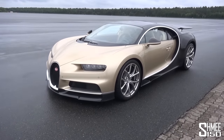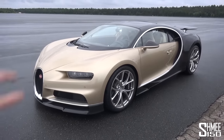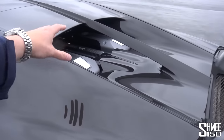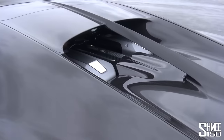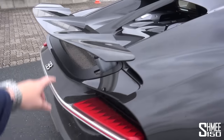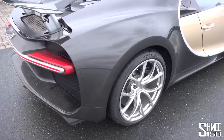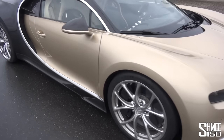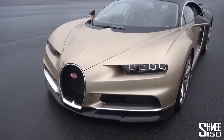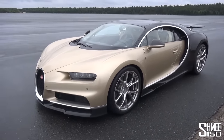Let's take a quick look around the car before we jump in. This is the exact car I drove last year, finished in gold mixed with carbon fibre. Out back, the 1,500 horsepower, 1,600 newton metre quad-turbo 8-litre W16 engine — a crazy engine offering that torque pretty much throughout the rev range. It's sitting in handling mode with the rear wing raised. You've got the full-width rear light as well. Such an iconic design maintaining the Bugatti horseshoe at the front.